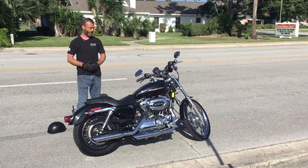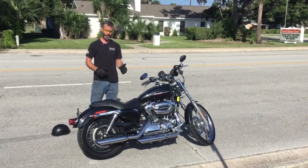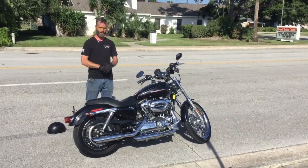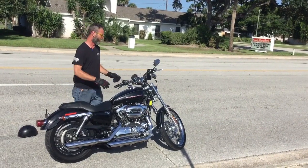Welcome to Faller Cycles. Today we have a 2006 XL1200C Sportster Custom. It's got a 5-speed transmission on it. We're going to fire this thing up, let it idle for you while we go through the electronics, and then I'm going to put it on the road and run it through the gears.